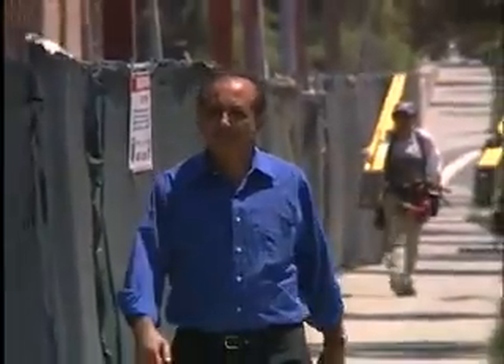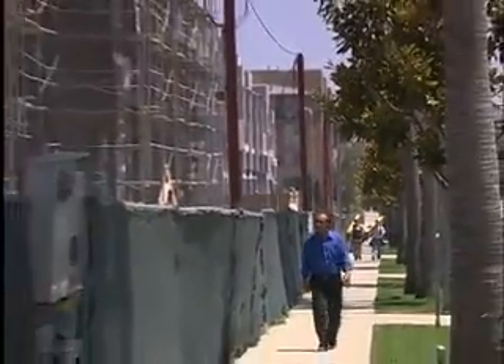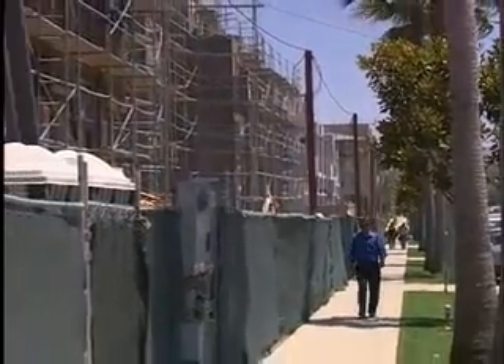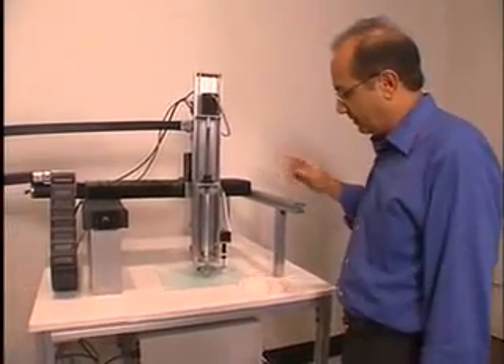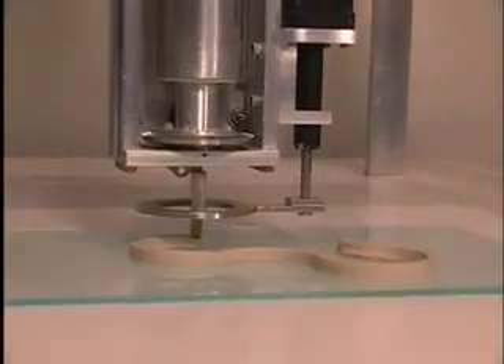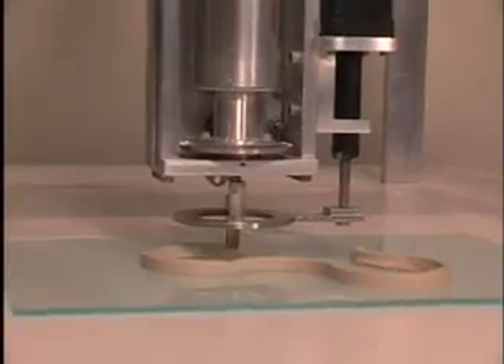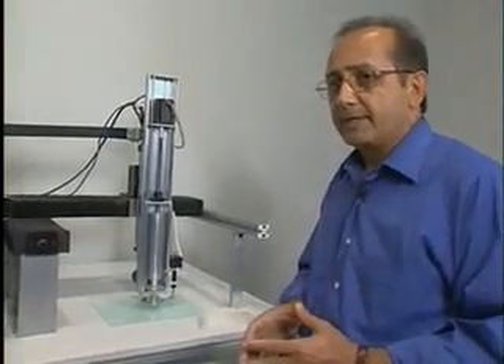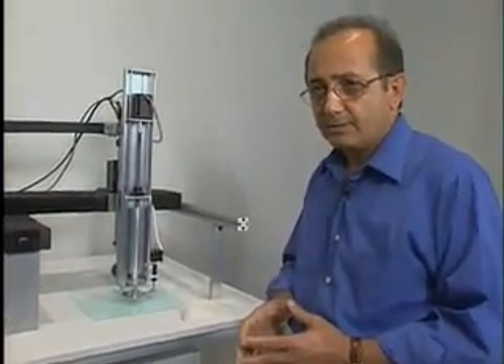Amazingly enough, it's not just an idea. Behrokh Khoshnevis has already invented the technology — it's called contour crafting. This is a small-scale contour crafting machine that can make parts made with ceramic. This machine was originally built to help create molds for industrial parts. It occurred to him that the process has excellent potential in handling construction material.